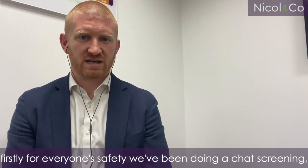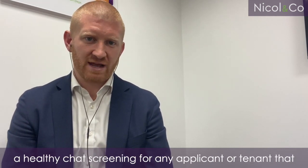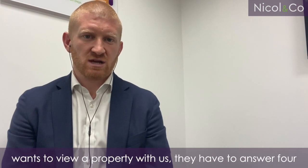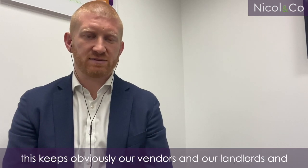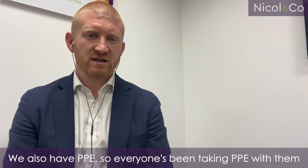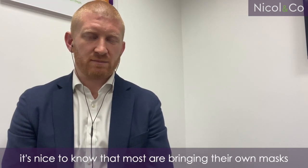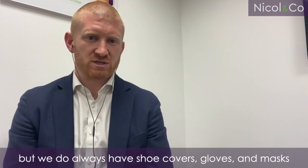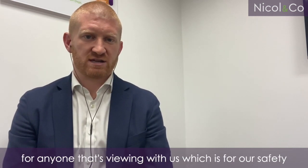Firstly, for everyone's safety, we've been doing a health chat screening for any applicant or tenant that wants to view a property with us. They have to answer four questions before they get out to see a property, and this keeps our vendors, our landlords, and their tenants and property safe. We also have PPE — everyone's been taking PPE with them. Most are bringing their own masks, but we do always have shoe covers, gloves, and masks for anyone that's viewing with us, which is for our safety and for theirs.